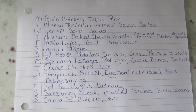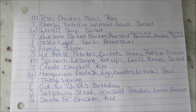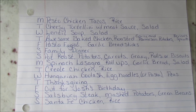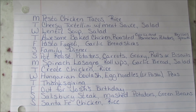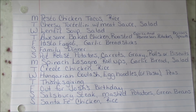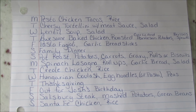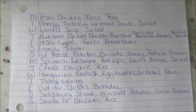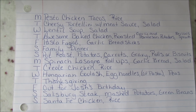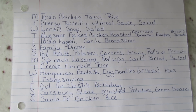I did plan some slow cooker meals so hopefully it'll work out fine. Any recipes I have recorded I'll link in the description box. Today we are having pesto chicken tacos with rice, cheesy tortellini with meat sauce and salad, lentil soup and salad, my awesome baked chicken with roasted garlic and Parmesan potatoes and Brussels sprouts, pasta fagioli, and garlic breadsticks.